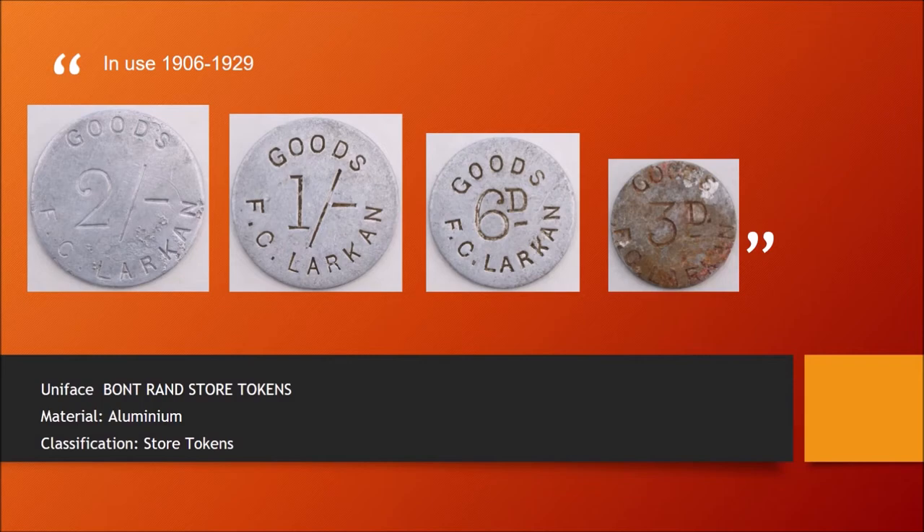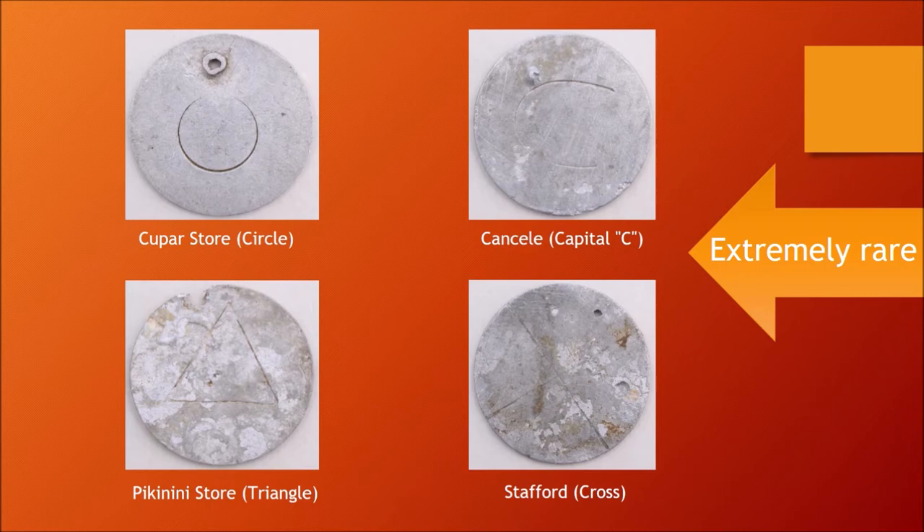In the meantime, other stores had been built up at Kupa, Cansele, and Picanini. To distinguish turnover at the different stores, symbols, as shown, were engraved in the blank reverses.